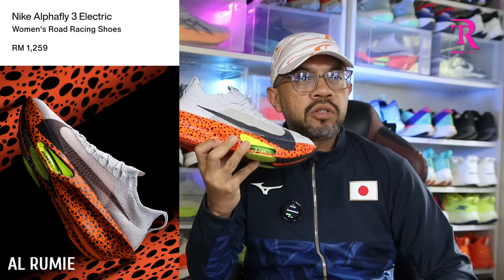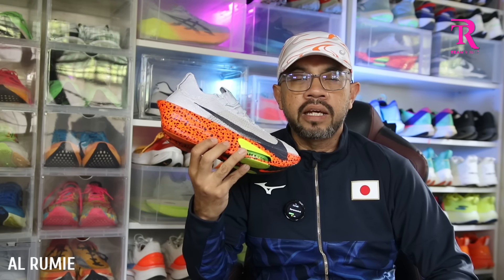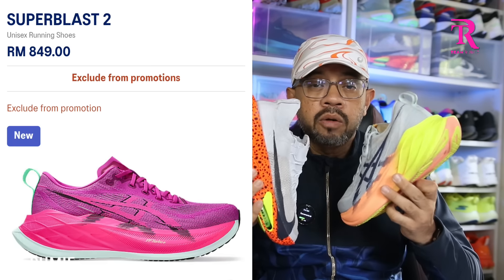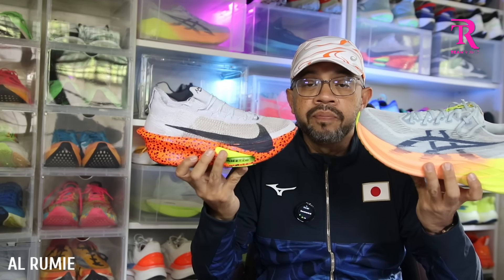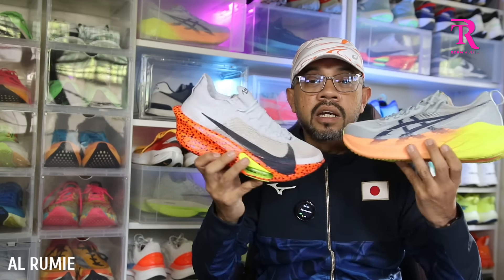Dari segi harga, confirm lah kasut Nike Alphafly ni terlalu kayangan — RM1,259 untuk electric pack. Tapi kalau yang normal yang buat dengan Protos, yang white purple tu RM1,209, beza RM50. Yang RM50 tu nak bayar duit runner, duit teksi ke apa sebab dia nak buat bintik-bintik tu kan. Manakala ASIC Super Blast 2 ini RM849 — beza banyak. Dari segi harga, confirm lah yang ni jadi pilihan.